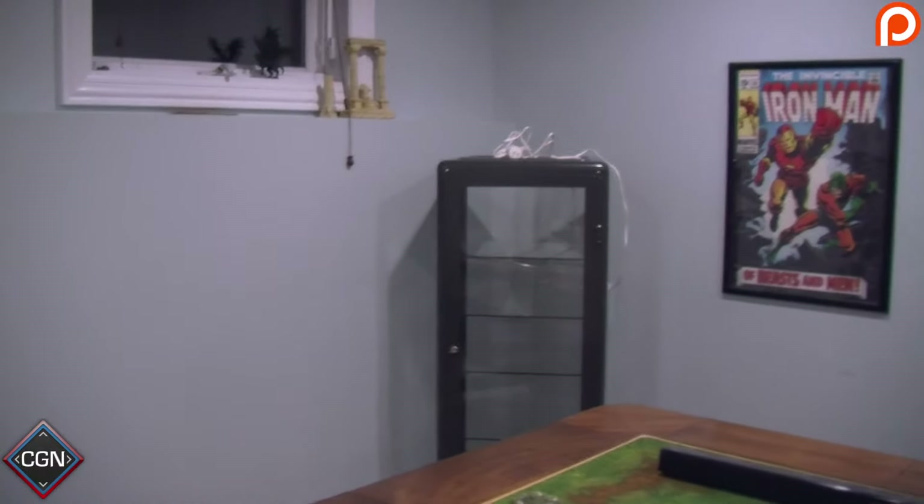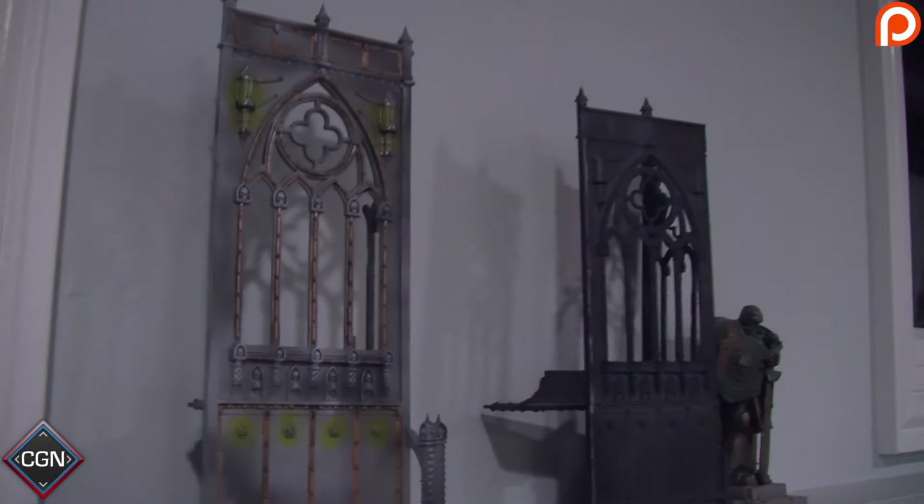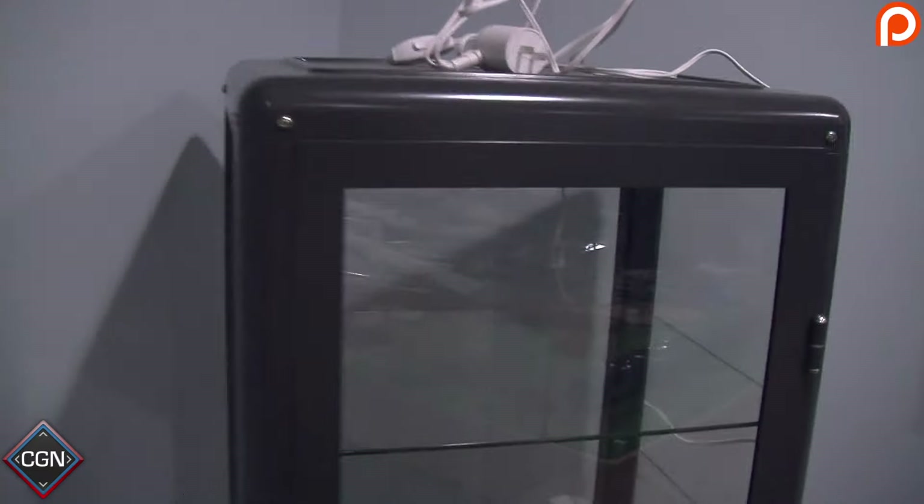Probably gonna stay up pretty late putting things away, so maybe I'll get another vlog out soon with how it's coming. First of all, as you can see, the cabinets are empty because I had to take everything out. We got some cool LEDs that I'm thinking about lining this shelf with, and then I can put the church up here — I think it looks pretty cool backlit. Obviously I've got to put all my minis back in there.